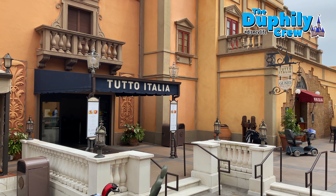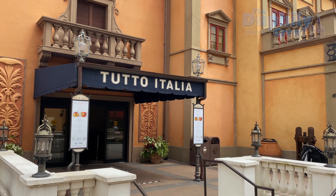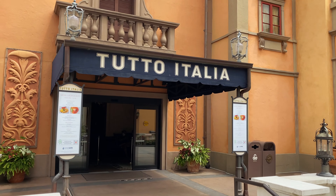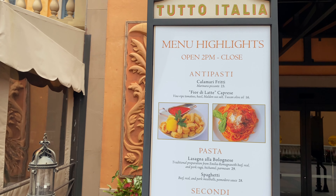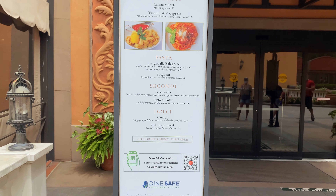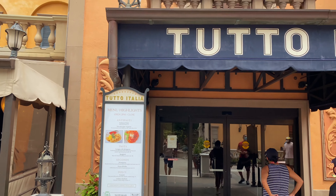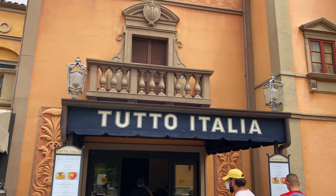Today for lunch we're gonna try Tutto Italia, which is in the Italy Pavilion at Epcot. We've eaten here but it's been a while. Here's the menu — it's limited but we're still gonna have fun checking it out. We'll show you what we ordered and let you know our thoughts on the meal. Come along and join us.